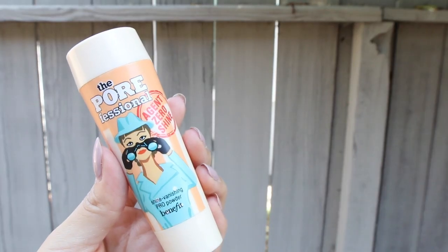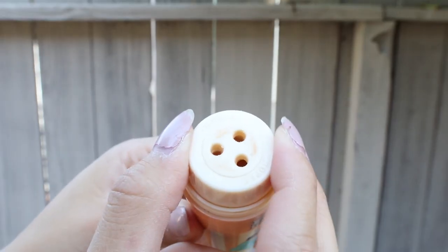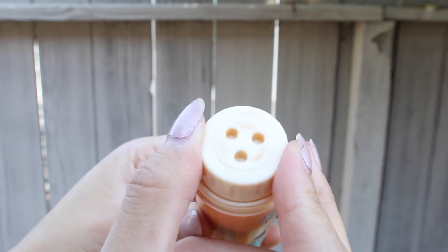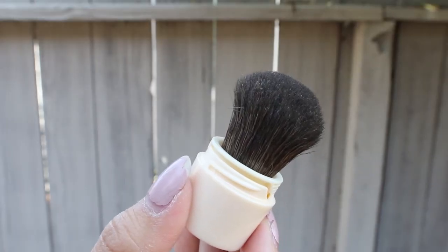Next thing is my Benefit The Porefessional. This is just like a touch of powder and I keep it in my purse. You basically open the top part and the powder comes out and it locks, so you don't have to worry about it spilling in your purse. Then you put the lid on and the brush is on the other end. The only downside is that when you touch up your powder, you don't have a mirror so you can't see. But the product itself is amazing — it will cover all your pores and it just makes you look flawless. This is an amazing powder.